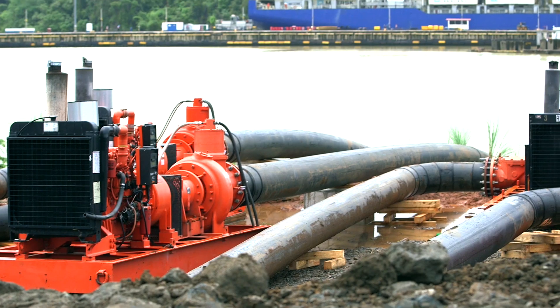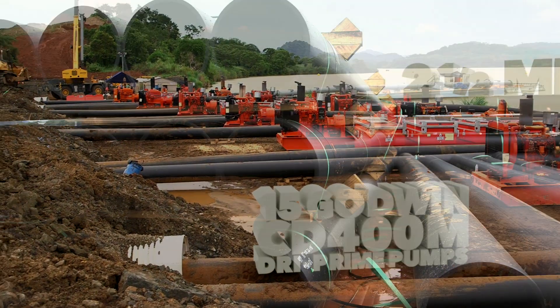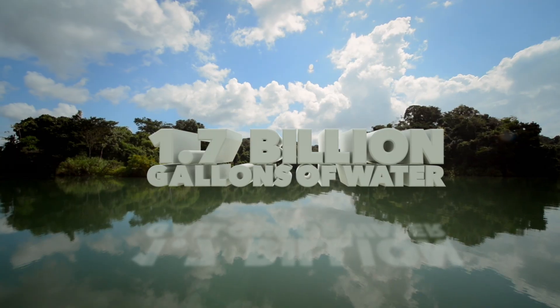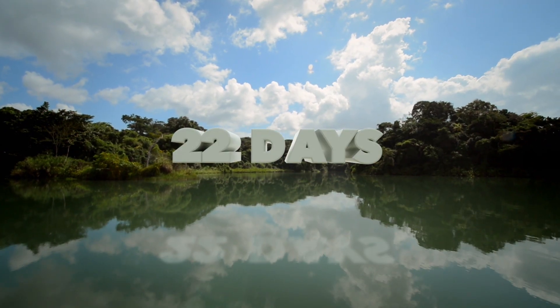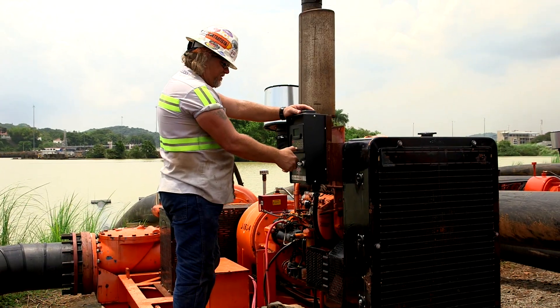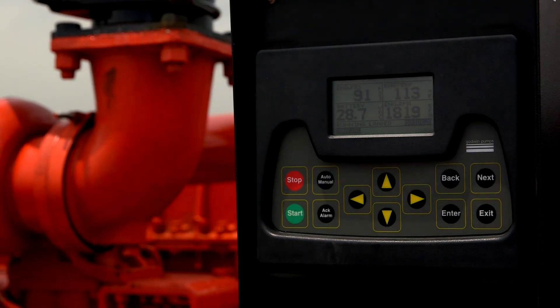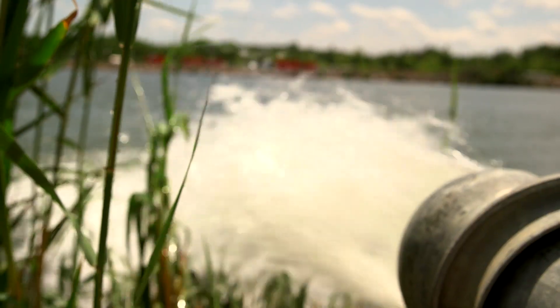Xylem delivered 15 Godwin CD400M dry prime pumps and two and a half miles of HDPE pipe to move 1.7 billion gallons of water in just 22 days. Xylem's highly skilled engineers designed and installed the system, which also included its Godwin FieldSmart technology for real-time remote pump monitoring to ensure water was flowing during critical pumping periods.